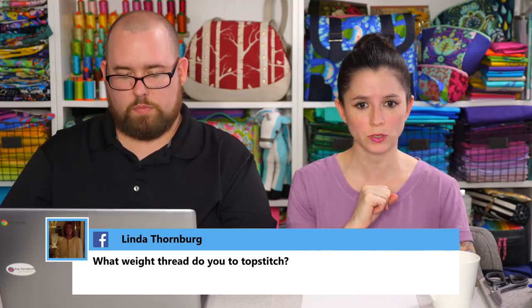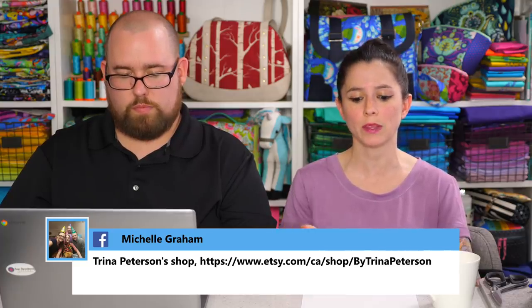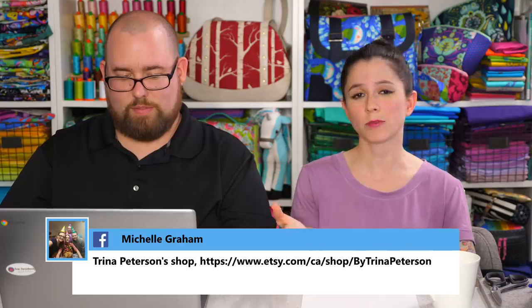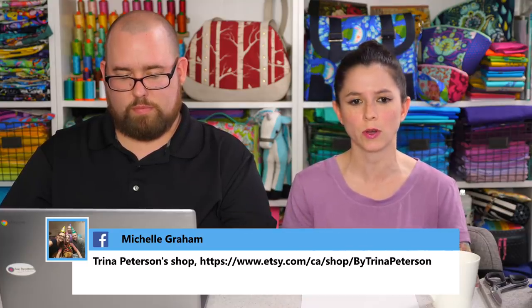Linda asks what weight thread I use to top stitch. I actually just use 40-weight for stitching the bag together and for top stitching. But like I mentioned, you can use 12-weight in the top and 40-weight in the bobbin if you want a thicker top stitch — for straps, or if you're making a black bag and want really nice thick red stitching, you could do that with a 12-weight.